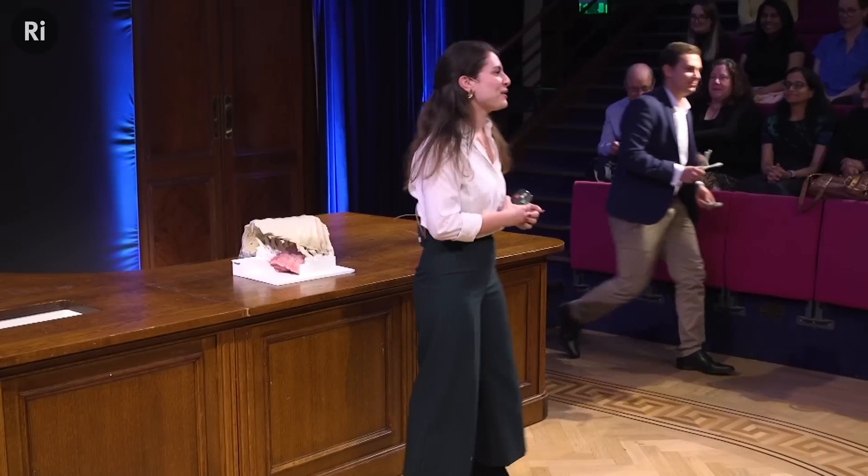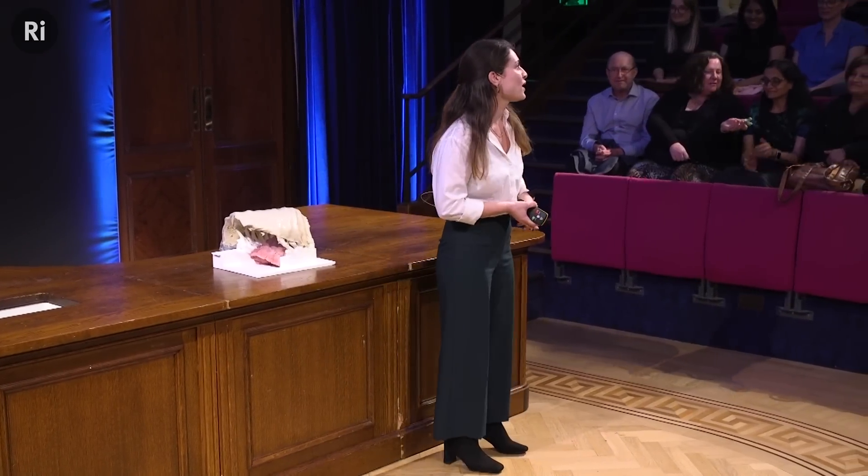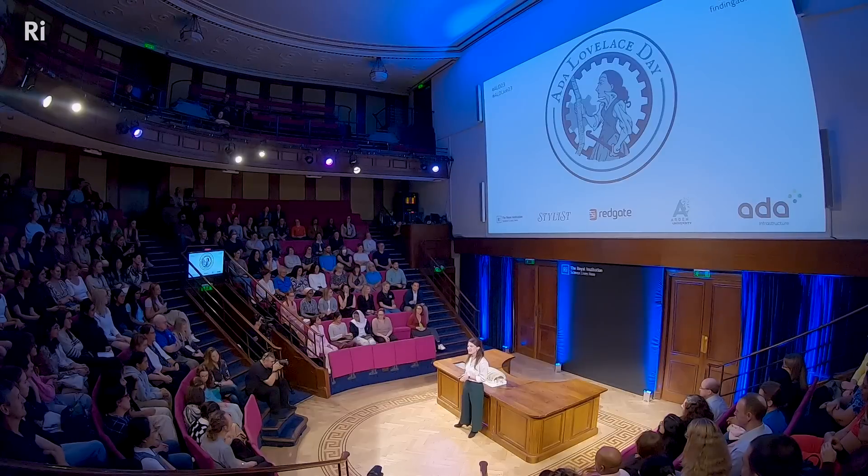Hello everyone. Thank you so much for the introduction and firstly I'd like to thank the Ada Lovelace Institute for having me here today. It's a great honor to participate in such an important event celebrating women in STEM. My name is Antonia Puntiki and my assistant is Carla, one of our PhD students who is helping me here tonight.